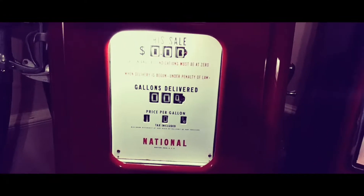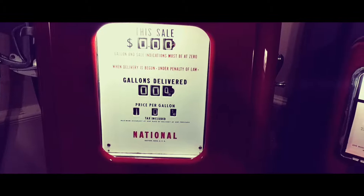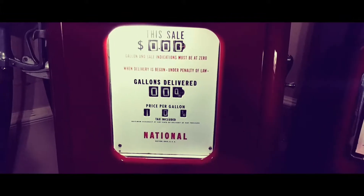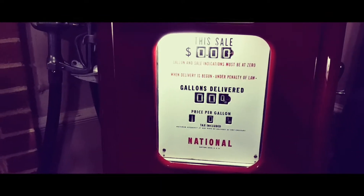Then in 1955 Chevron started its hallmark red, white, and blue logo. By 1958 all Calso stations were converted over to the 1955 Chevron design, and you didn't see the Calso logo on gas stations or gas pumps anymore.